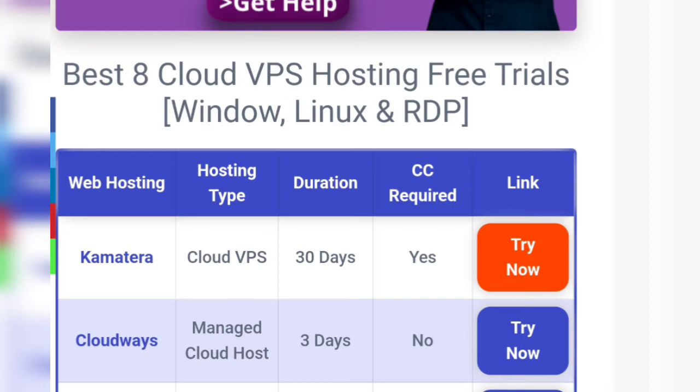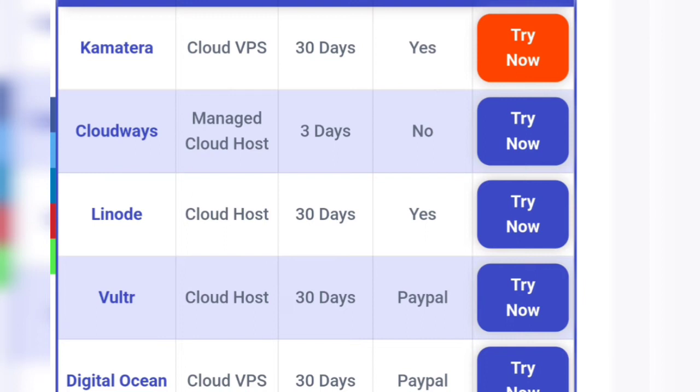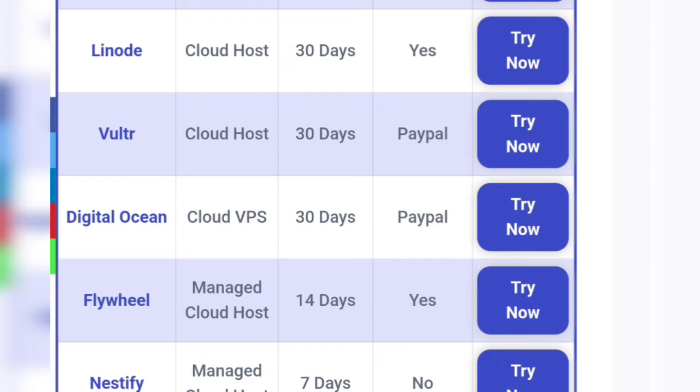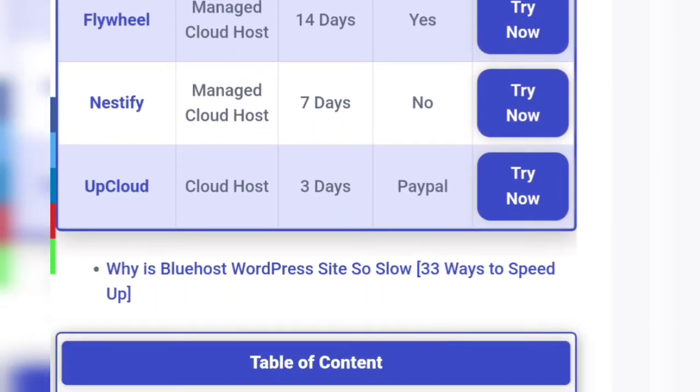Now I will tell you the eight best VPS hosting providers: Kamatera Cloud VPS — 30 days, credit card required: yes. Cloudways Managed Cloud Host — 3 days, credit card required: no. Linode, Vultr, DigitalOcean, Flywheel, Nestify, and UpCloud.